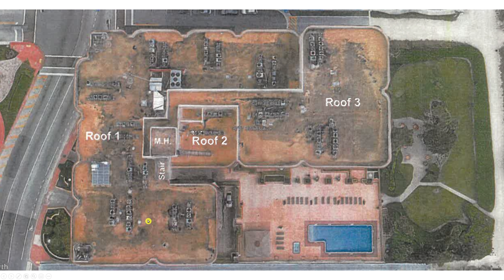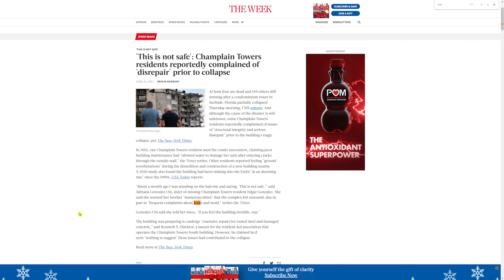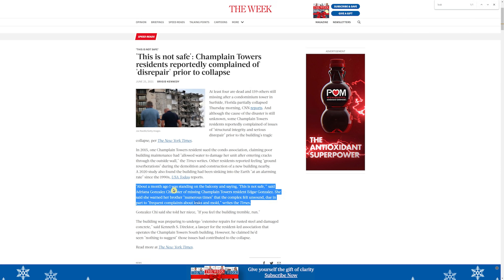Ultimately, I don't believe the roof directly caused the collapse. I still think, as witness accounts suggest, that the pool deck fell first and a column — possibly around M11.1 — failed, starting a house-of-cards collapse. But this building was definitely facing an onslaught of water intrusion from all directions: the pool deck, roof leaks, and through windows and doors. A resident had warned her brother numerous times that the complex felt unsound, citing frequent complaints about leaks and mold.